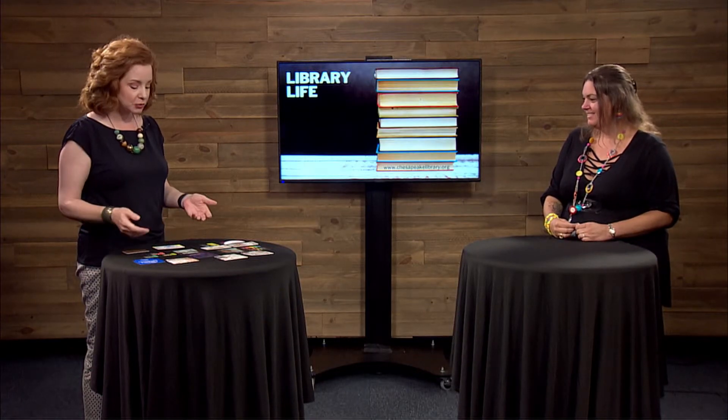Hi, welcome to Library Life. I'm Amanda Jackson, director of the Chesapeake Public Library, and with me today is Jennifer Luck. Welcome Jennifer. Thanks for being with us.